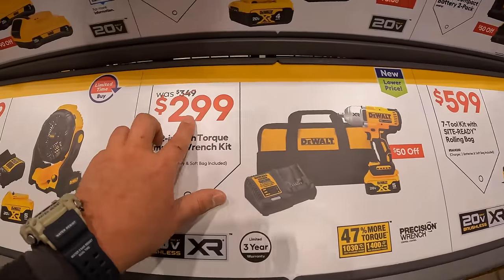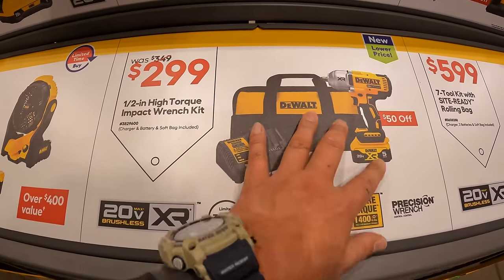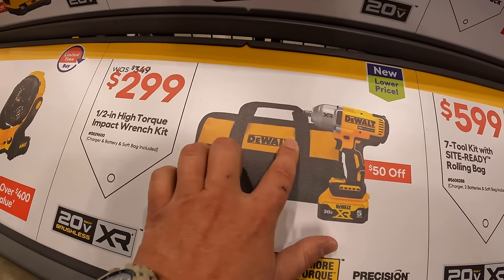Or they have for $299, was $349, this high-range impact wrench as a kit with a 4-amp-hour battery, charger, and a bag.